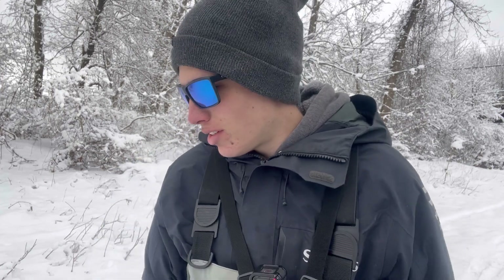Welcome back to another video. We got a pretty fun one here today. Got about a fresh four to five inches of snow out here and the fish have been biting good, so we're really hoping we can have a good day. It's about 30 degrees and we already had a couple fish this morning, so it's been pretty good.